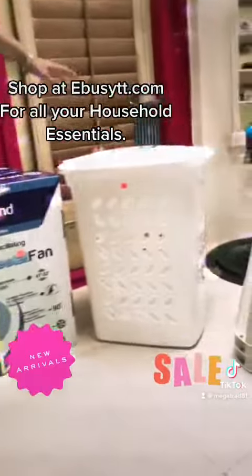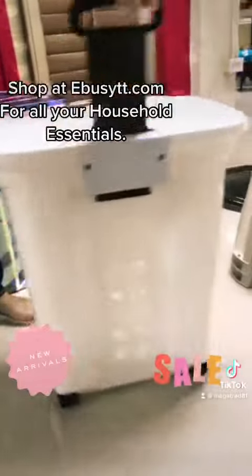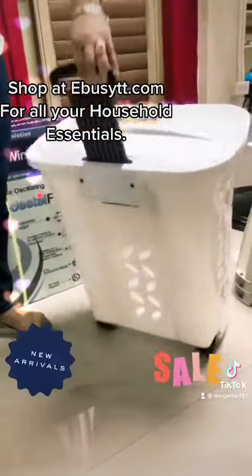Plus we have the laundry basket which is on wheels, so you can see it's very easy to carry around.